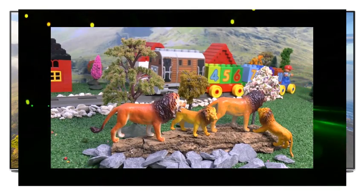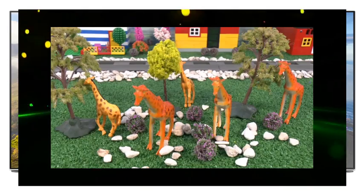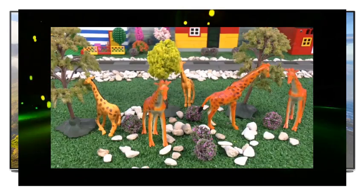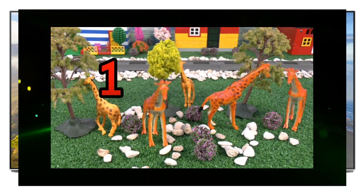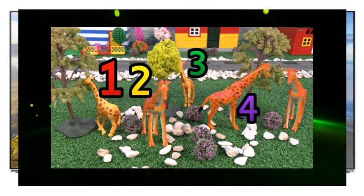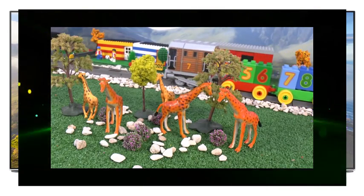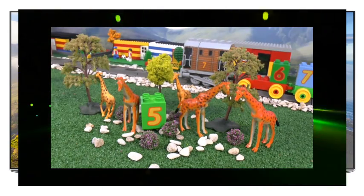Be careful Toby. What's next? Giraffes. They are very tall, but I think there are five. One's hiding behind a tree. One, two, three, four, five. Nice job Toby, that's number five.